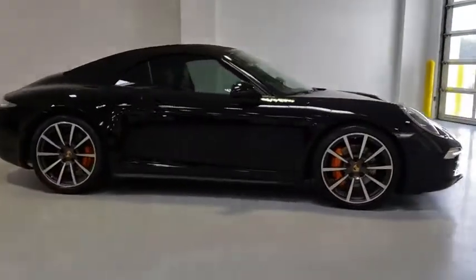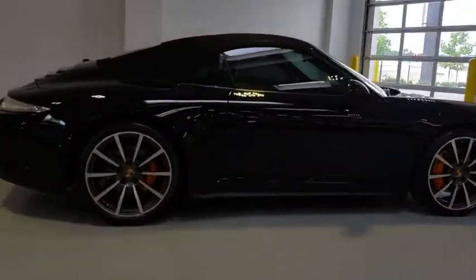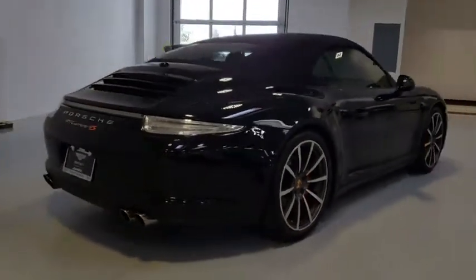The 2013 Porsche 911 — safety and dynamics, coupled with inner strength. A legend.